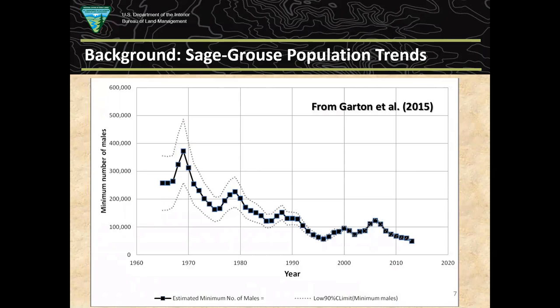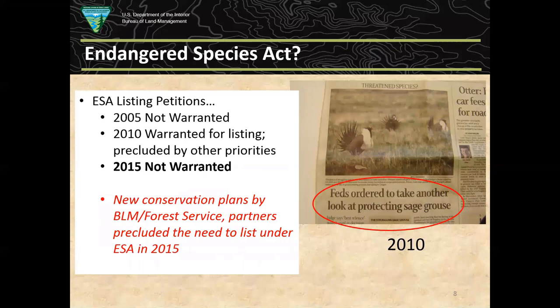On the population side of things, populations have also declined. Since collecting decent data sets since the 1960s, sage-grouse populations have been analyzed several times over the last decade or two. Graphs show a quite downward trend that is starting to stabilize a little. Because of range contraction and population declines, there were a number of petitions to list the sage-grouse under the Endangered Species Act over the last decade and a half.